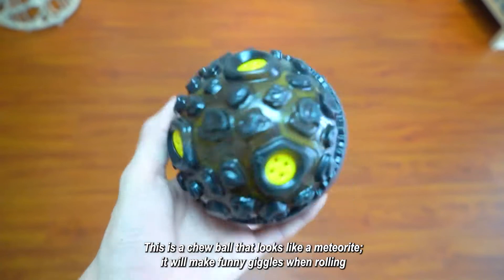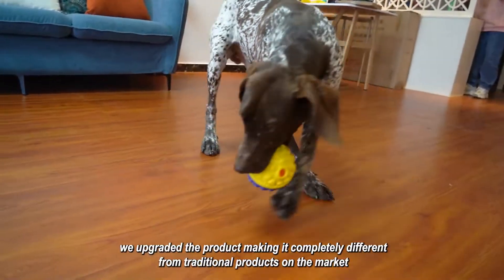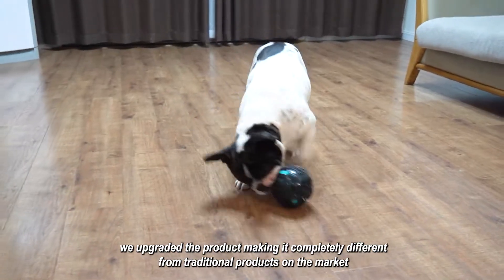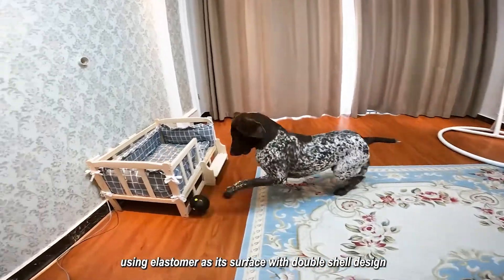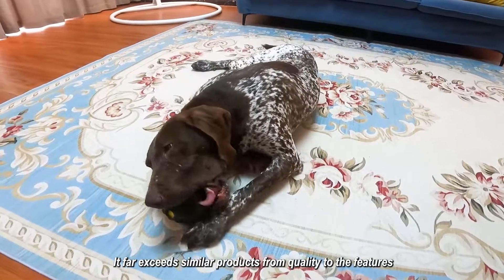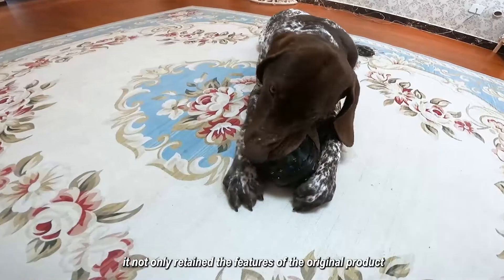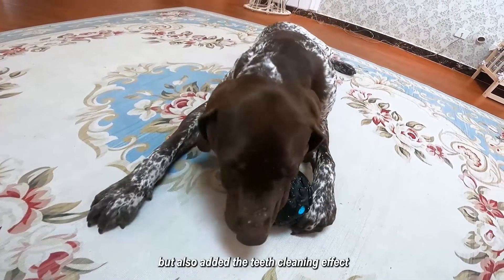This is a chew ball that looks like a meteorite — it will make funny giggles when rolling. We upgraded the product, making it completely different from traditional products on the market, using elastomer as its surface with a double shell design. It far exceeds similar products from quality to features, not only retaining the original product's characteristics but also adding a teeth cleaning effect.